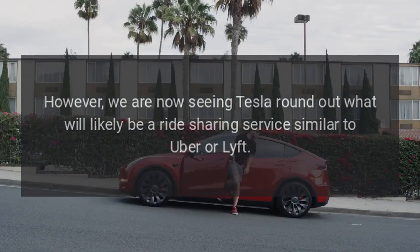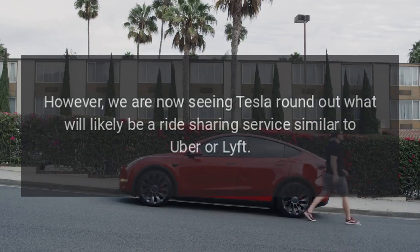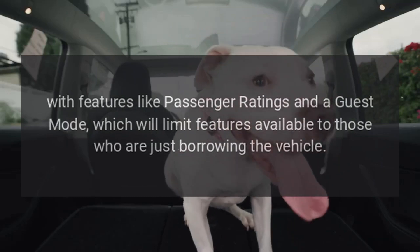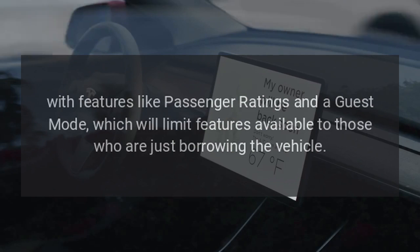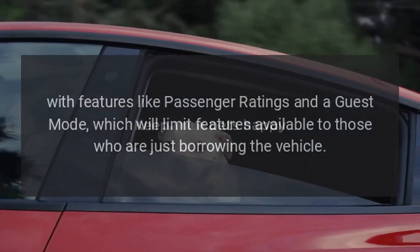However, we are now seeing Tesla round out what will likely be a ride-sharing service similar to Uber or Lyft, with features like passenger ratings and a guest mode, which will limit features available to those who are just borrowing the vehicle.